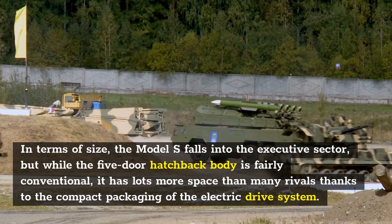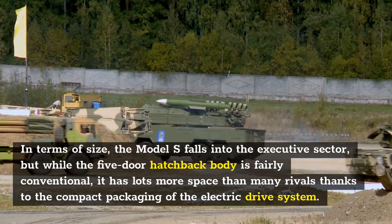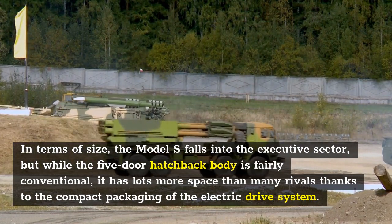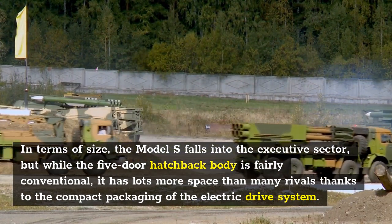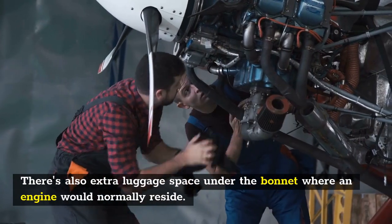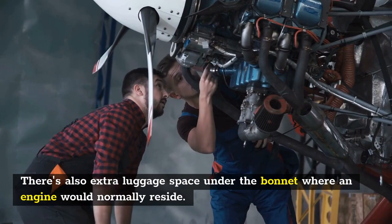In terms of size, the Model S falls into the executive sector, but while the five-door hatchback body is fairly conventional, it has lots more space than many rivals thanks to the compact packaging of the electric drive system. There's also extra luggage space under the bonnet where an engine would normally reside.